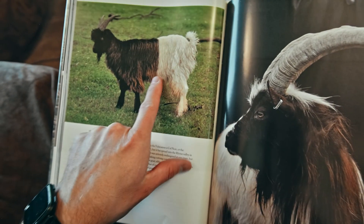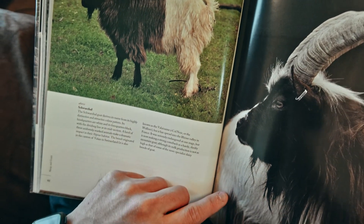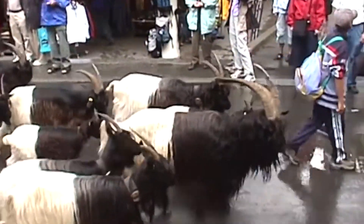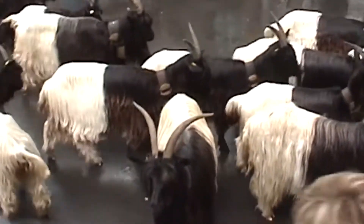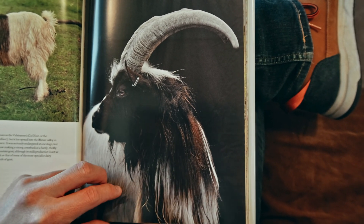Look — half of that goat is white and half is black. The Schwarzhal — I can't say it, I cannot say the word. Oh well, anyway — wow, that is a neat looking goat!